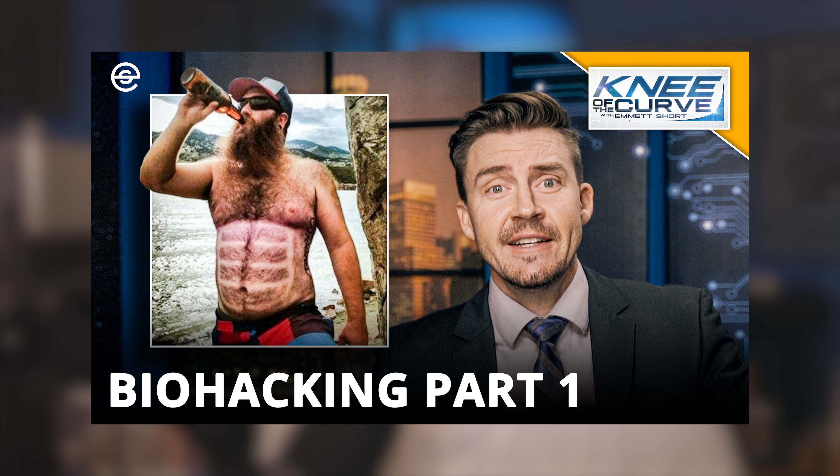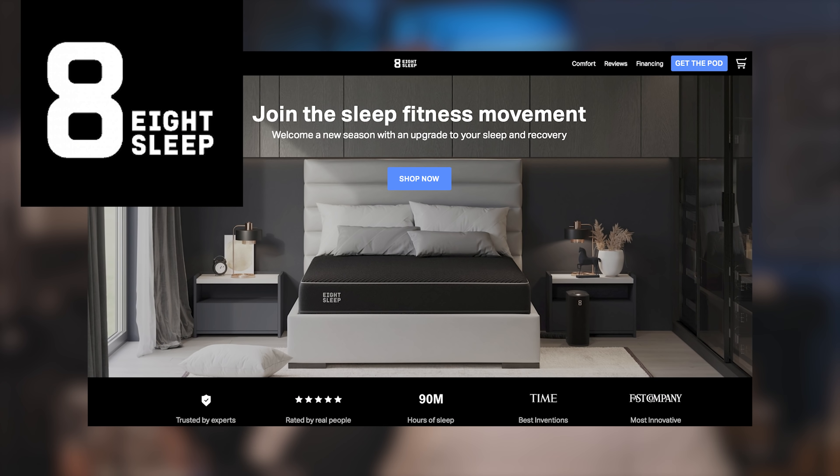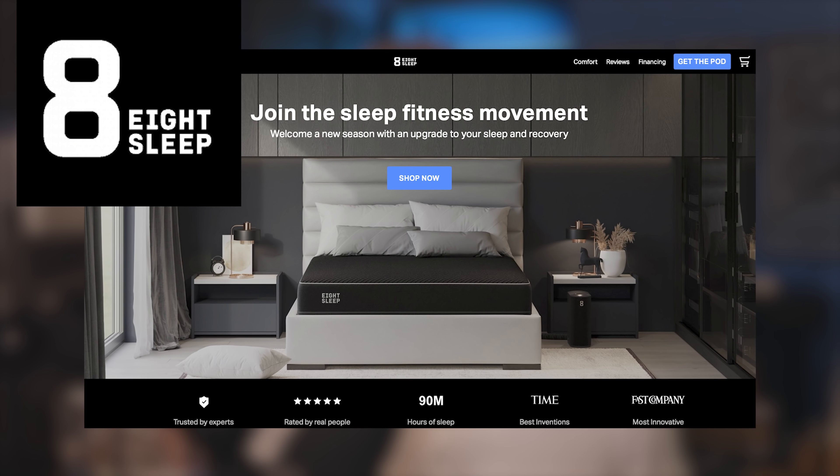For those of you that follow the channel, you know I'm big into biohacking. One of the areas that has been impacted the most by this quantified self movement is sleep quality, sleep science. And Eight Sleep is the front runner, far and away. Just like Tesla collects all the driving data from the cars, Eight Sleep collects all this sleep data and uses AI to crunch the numbers and figure out exactly what makes you sleep better.